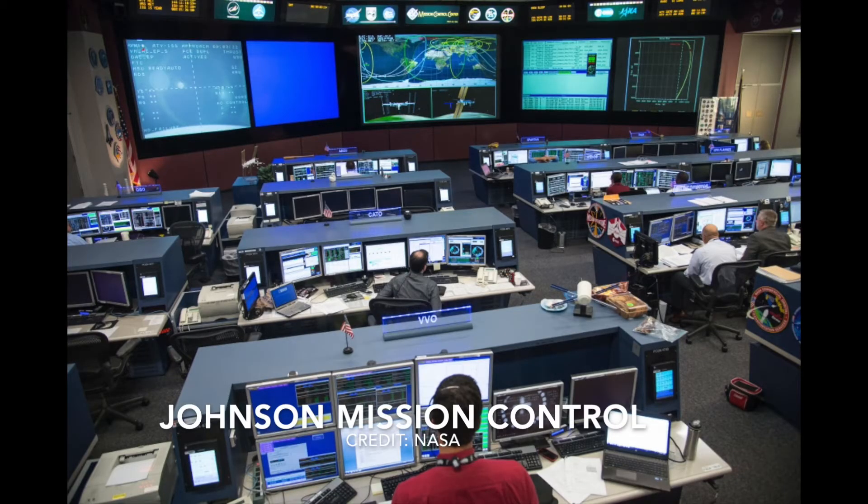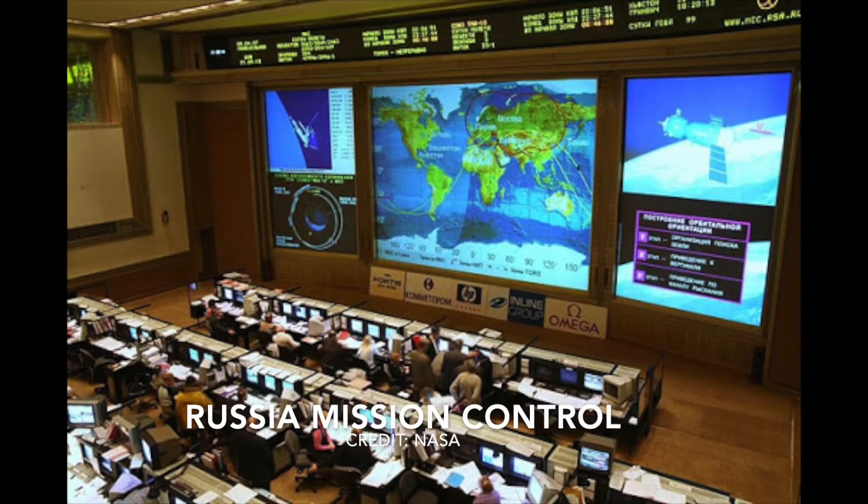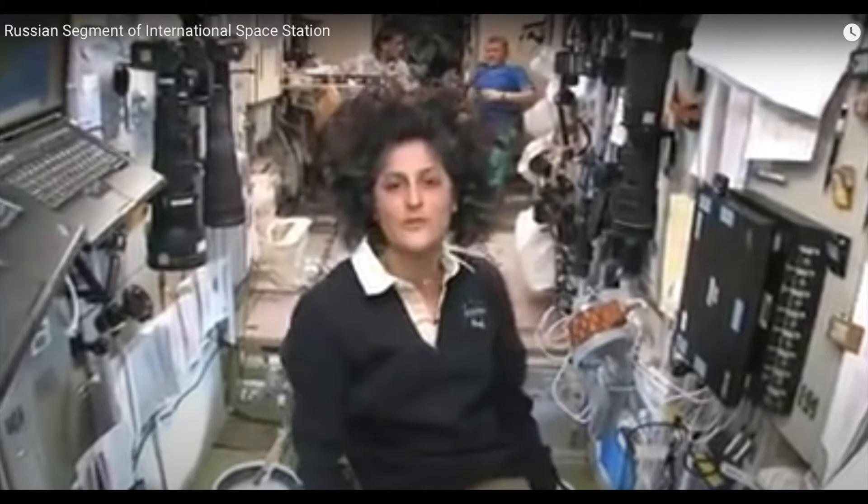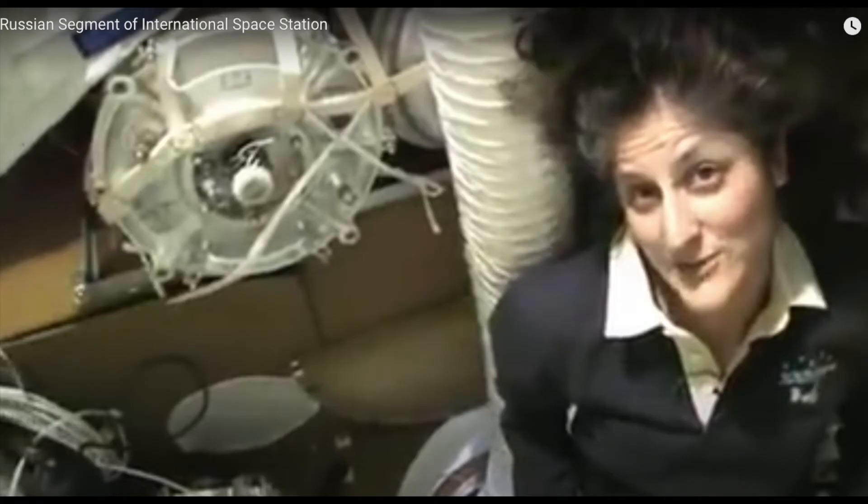The International Space Station is really divided into two separate sections. There are two mission controls: one in Russia and the second at Johnson Space Center in Houston. Both mission controls are manned 24 hours per day, seven days per week. The two sections inside the International Space Station are the Russian orbital segment, operated by Russia, and the United States orbital segment, run by NASA and together with a number of the other nations. Each space station segment has its own living quarters, as well as science laboratories, and communicates with its appropriate mission control. The Tianhe uses a Chinese docking system, which was originally based on the Russian docking system. It's undetermined at this time if the docking system used on the Tianhe is compatible with the International Space Station docking system.